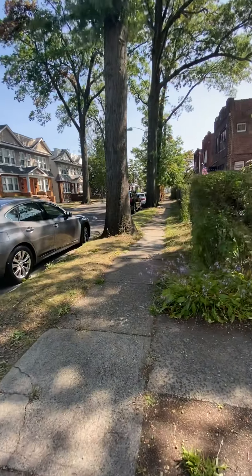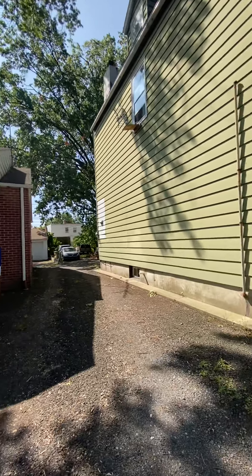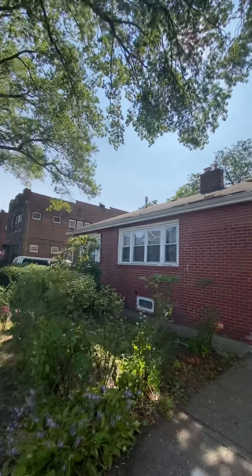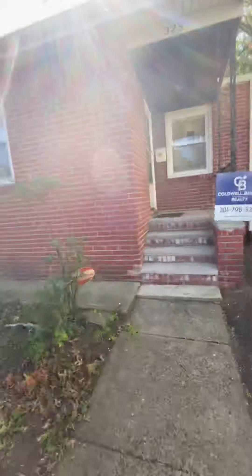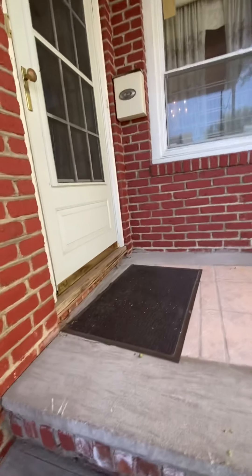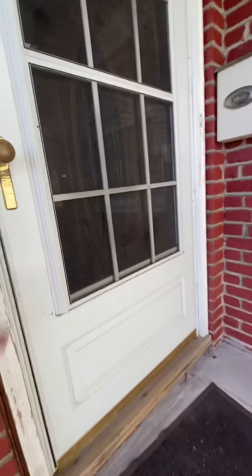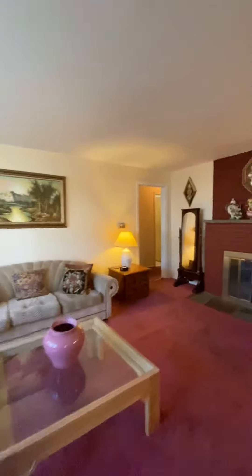This is the front of the house. Back entering through the front of the property — this is the front. Back to the dining room, and then I will re-enter from the back of the property.